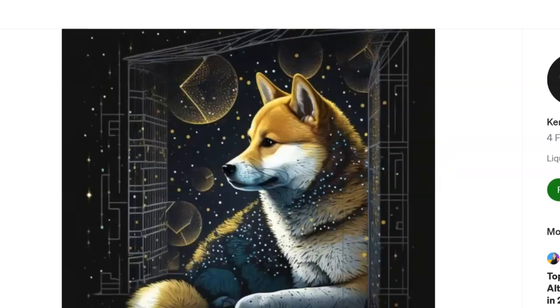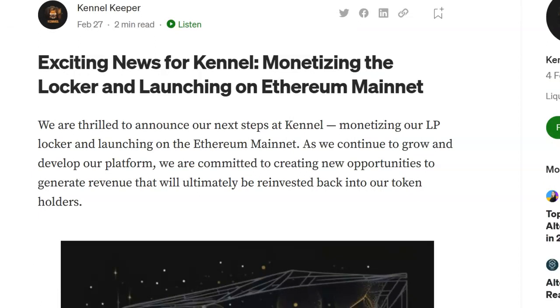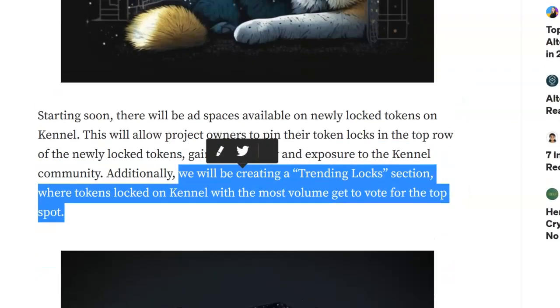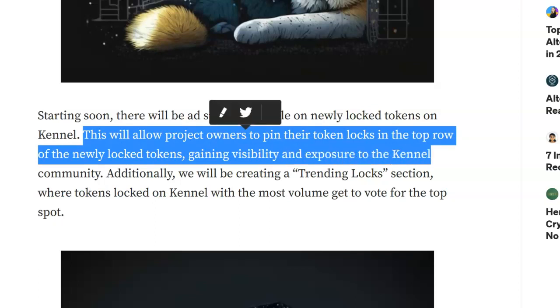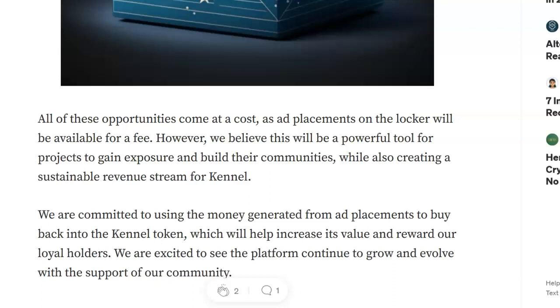Now let's look at the Medium article. They had a Medium article talking about monetizing the locker and launching on the Ethereum mainnet. They're thrilled to be able to do that, and they want to grow the platform, keep things safe and secure, and help other projects as well. One thing I liked: they say they will be creating a trending lock section where tokens locked on Kennel with the most volume get the top spot. Project owners can also pin their tokens locked in the top row of newly locked tokens, gaining visibility and exposure to the Kennel community.